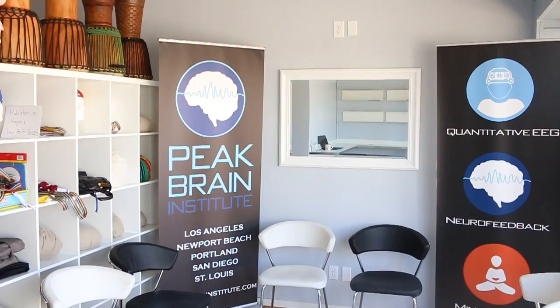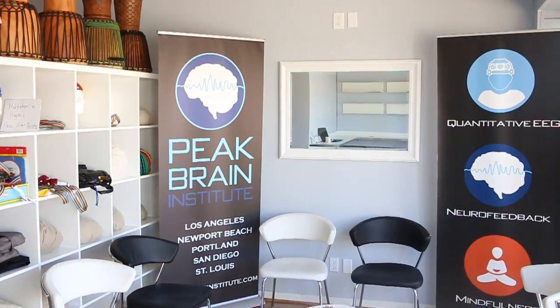However, there is a lot of anecdotal evidence — myself included — that suggests phenylpiracetam is a really great nootropic for improving focus, concentration, and creative workflow. So last month I visited the Peak Brain Institute in Los Angeles, California, where I met with Dr. Andrew Hill, a neuroscientist and one of the founders of Peak Brain Institute.